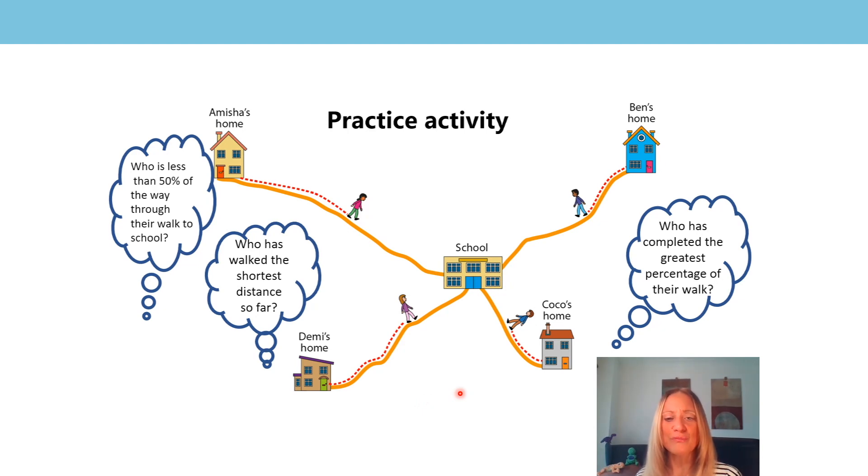The greatest percentage of their walk means that they've walked the furthest. It's Demi, because we can see she's definitely over halfway and she's taken quite a circuitous route — there are quite a few bends and turns in her journey. 50% would be around here, so she's definitely further than everybody else. Yes, it was definitely Demi.